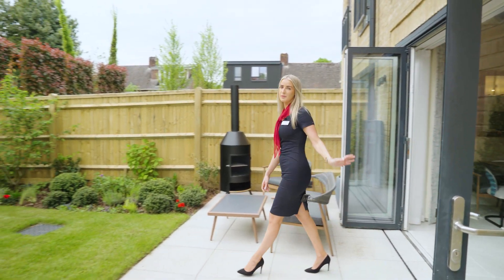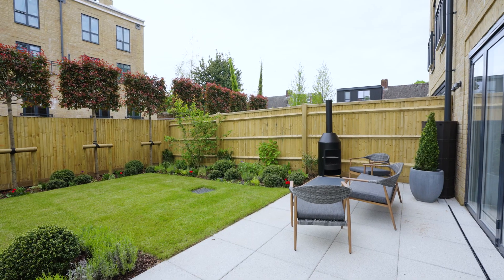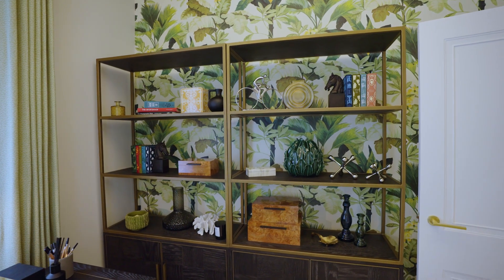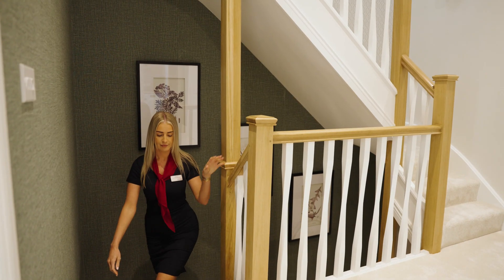The houses here have stunning bifold doors, which is a huge benefit for indoor-outdoor living. In this layout there is also a study at the front of the house with full fibre high-speed internet and home networking throughout. The specification throughout is the perfect combination of elegant design and durability.